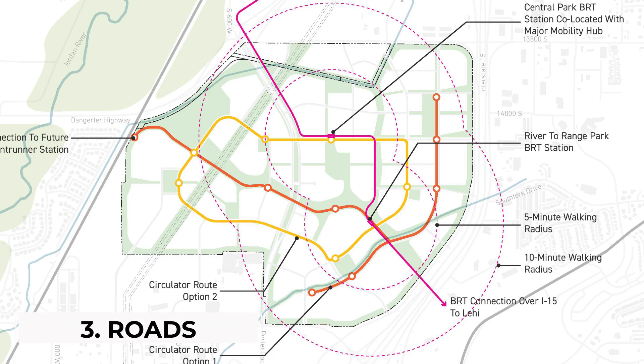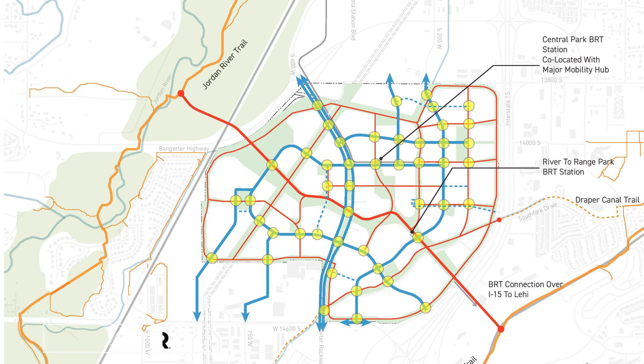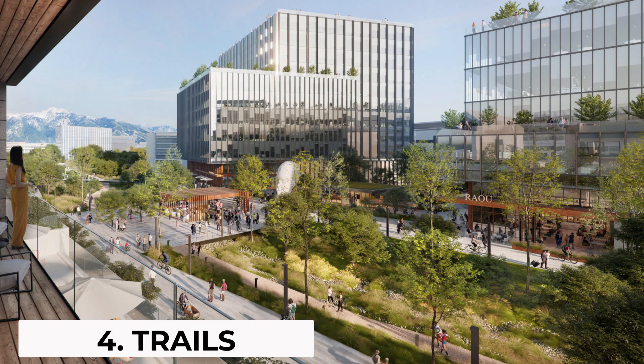There will be six miles of roads built, and then there will be trails — 10 miles of sidewalks and trails, including the River to Range Trail. This trail is really cool because it connects the Jordan River Parkway and the Porter Rockwell Trail that connects you to Corner Canyon, so you can literally get from the river to the mountains without having to do anything other than walk on the trails.